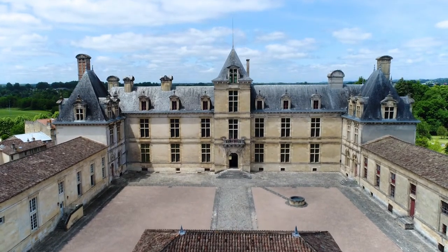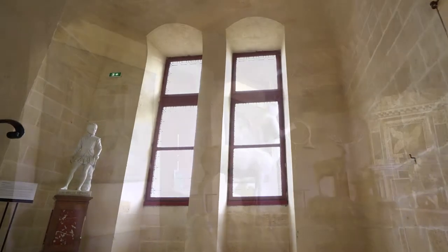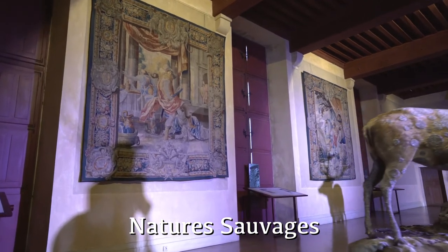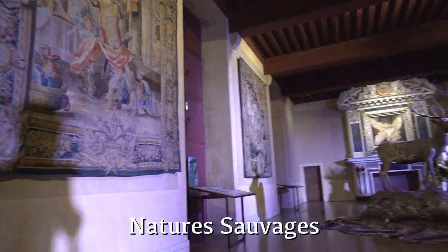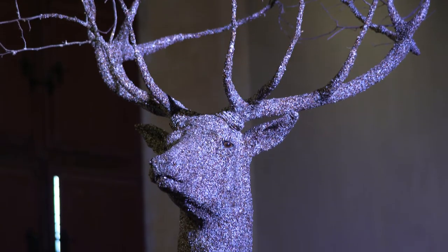This video is brought to you by the National Anthem.